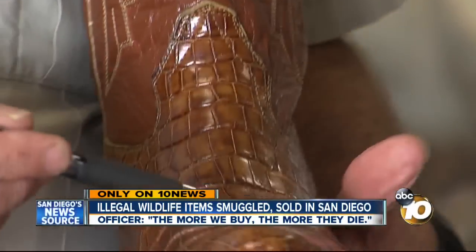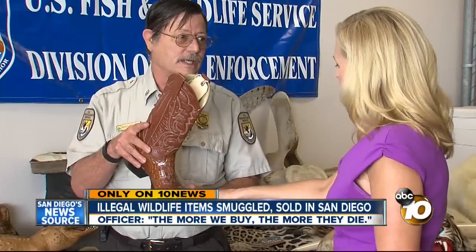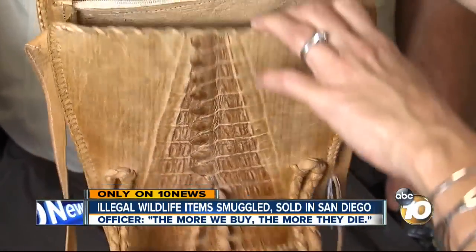Even items that may look legal, like these cowboy boots made from a particular species — this is endangered. So is the reptile that is now a purse. That's the West African dwarf crocodile.